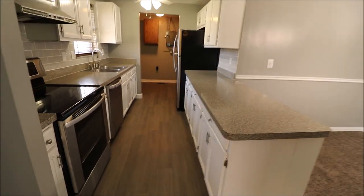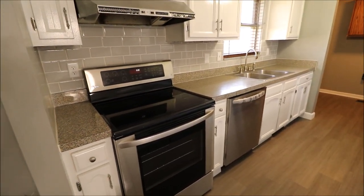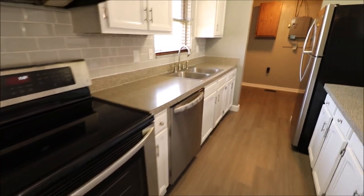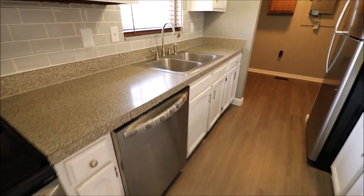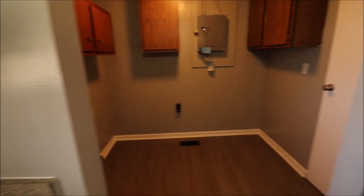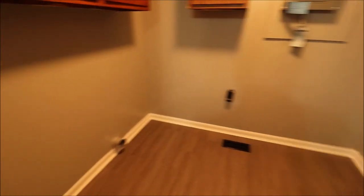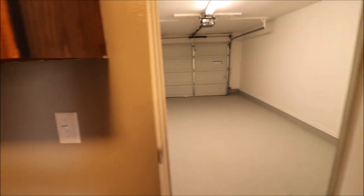Kitchen has been remodeled. We have new flooring in here. All of the appliances are brand new — this is a stainless steel LG. Dishwasher, brand new. Frigidaire refrigerator, brand new. Kitchen sink overlooks the backyard — we'll take a look at that in a moment. Good size utility room: dryer would go over here, washer would go over here, and we have some cabinet space in here as well. Electric service has been updated and was also recently inspected.